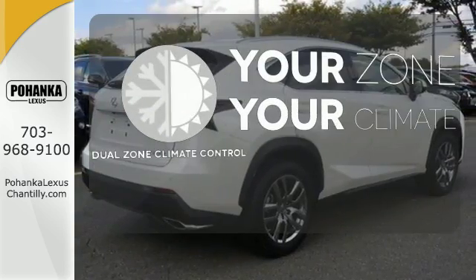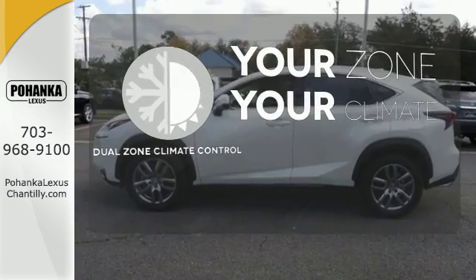Too hot or too cold? Not anymore with dual zone climate control.